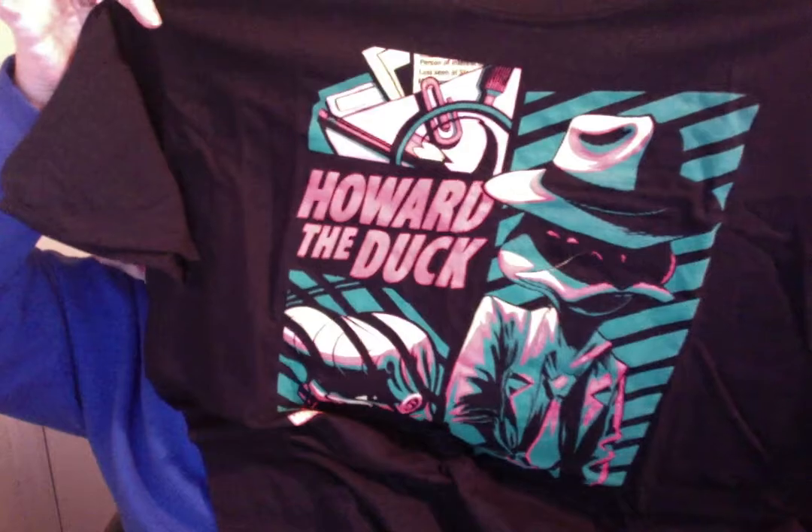Our next item is the T-shirt, and it is Howard the Duck.